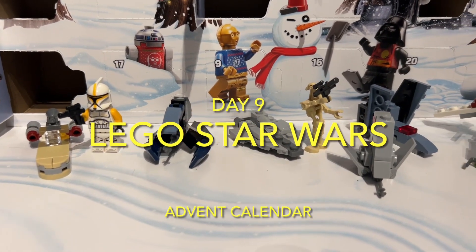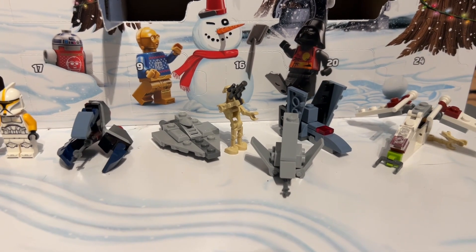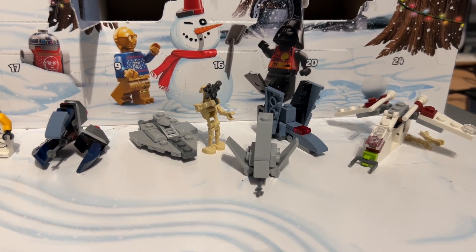Hello and welcome to day 9 of the Lego Star Wars Advent Calendar door opening. Without further ado, let's find day number 9 shall we?